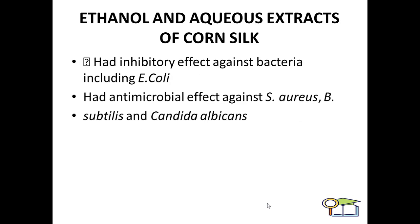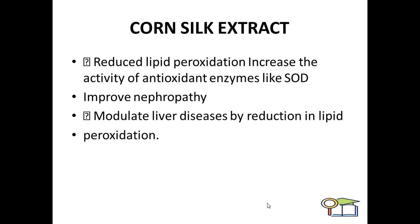Ethanol and aqueous extracts of corn silk had inhibitory effects against bacteria including E. coli, and has antimicrobial effects against Staphylococcus, Bacillus, and Candida albicans. Corn silk extract also reduces lipid peroxidation and increases the activity of antioxidant enzymes like SOD. It also improves nephropathy and modulates liver diseases by reducing lipid peroxidation.